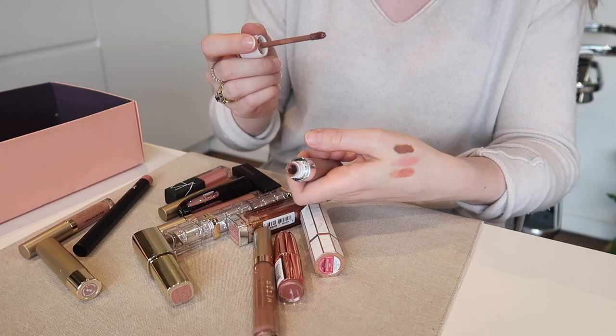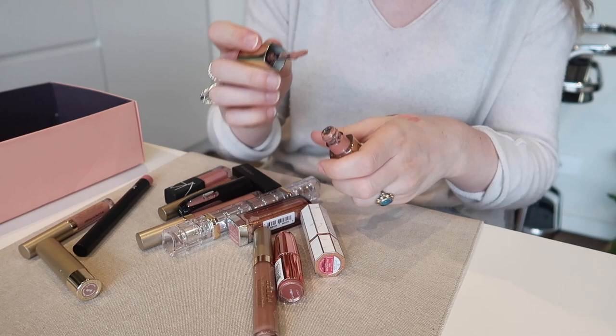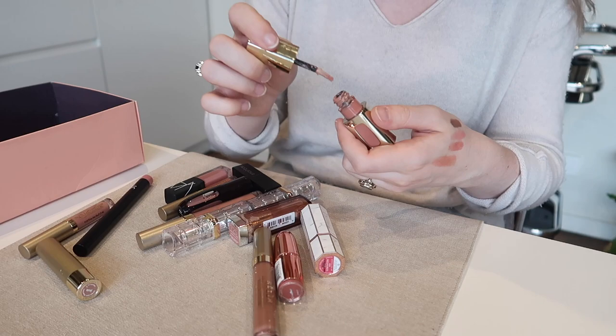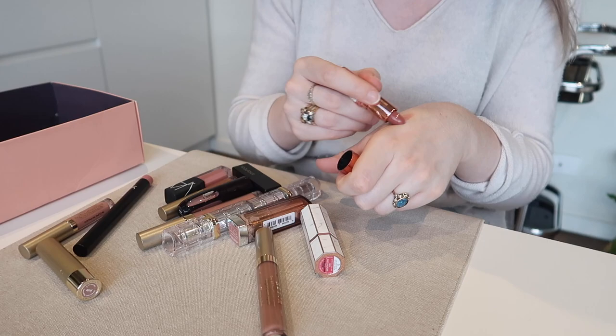I'm going to get rid of this Dose of Colors Desert Suede — it's a cool tanny brown but I don't wear those sorts of colors anymore, especially in a liquid lipstick. This L'Oreal Infallible lip color in Nude Ballet — it's such a nice lip gloss shade, but it's actually very similar to Marc Jacobs Sugar Sugar and this is honestly about four years old, which for lip gloss is just too old. I'm very very sad to part with it — I've loved Nude Ballet for years — but she's just a bit too old.